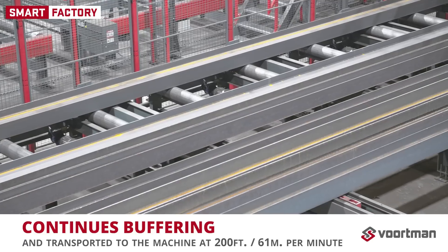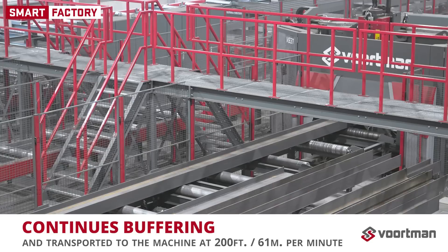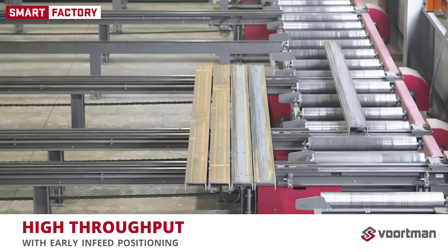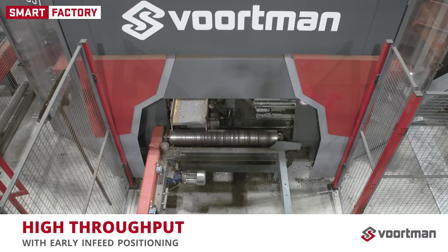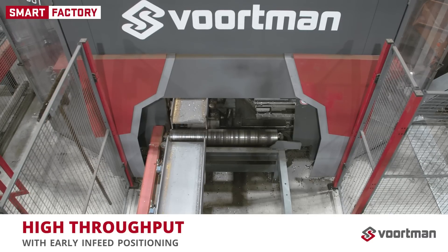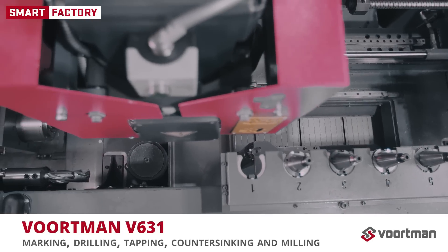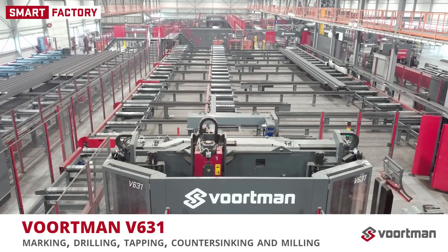Profiles on the infeed are continuously buffered toward the datum line. The material is transported to the machine at 200 feet per minute. During the processing of one profile, the next profile is already positioned at the infeed of the machine in order to keep the throughput as high as possible. Profiles are provided with markings, drill, tap, and countersunk holes and milling contours using three independent spindles.